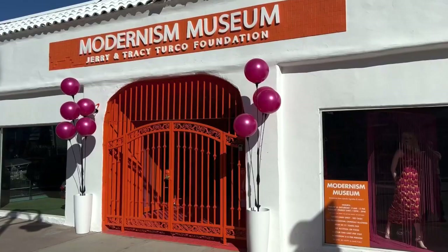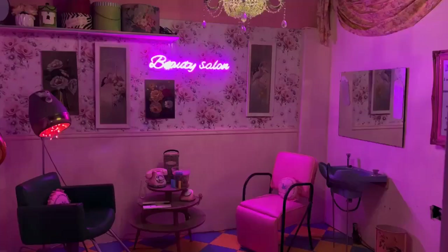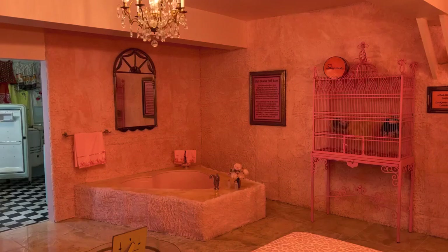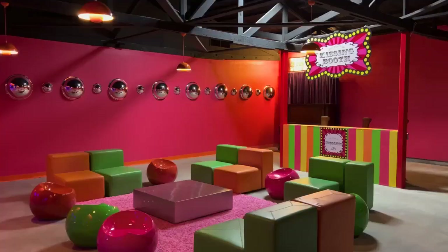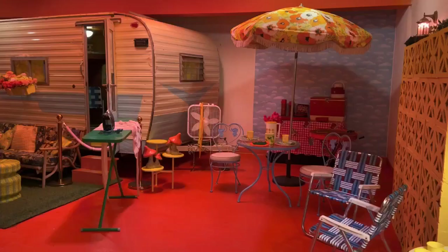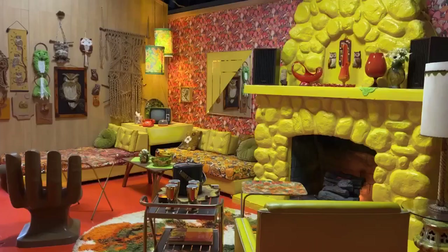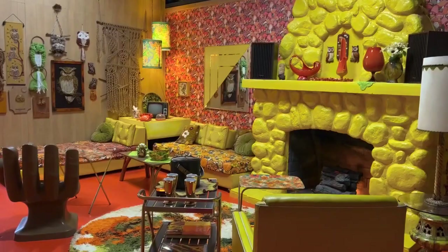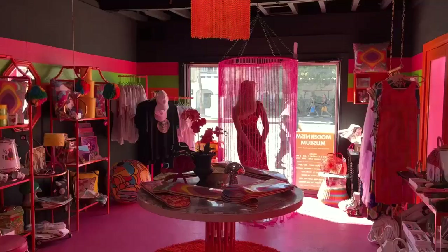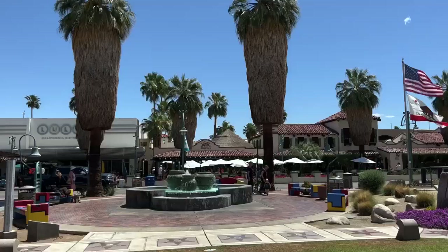One museum full of art that's right on Palm Canyon Drive is the Modernism Museum. It's an attraction you'll want to spend around 30 to 45 minutes in, depending on how interested you are in architecture or art. And if you're normally not, there are many different rooms with their own style and creativity that you'll find impressive. My favorite was the room with the yellow fireplace with the hand for a chair, and there's also a pretty cool gift shop at the very front.